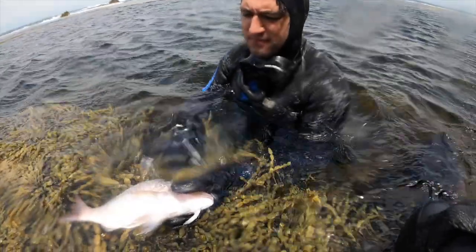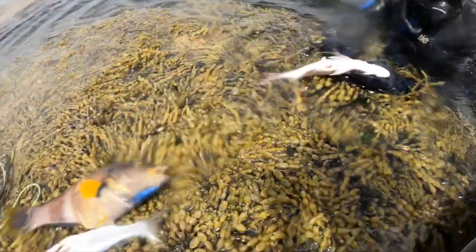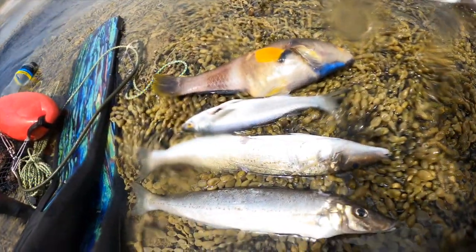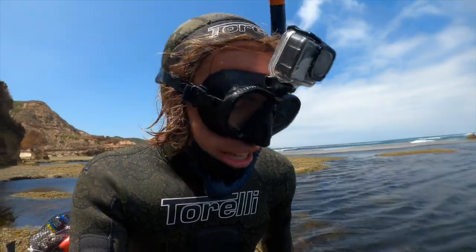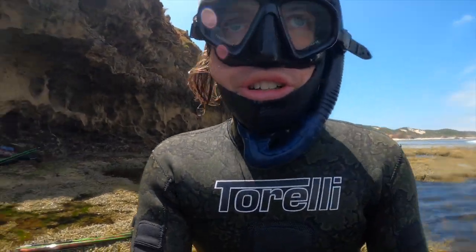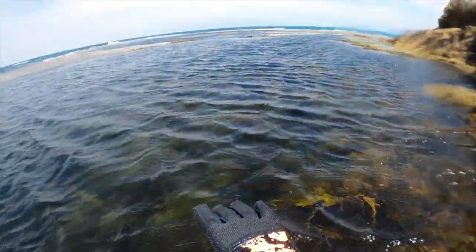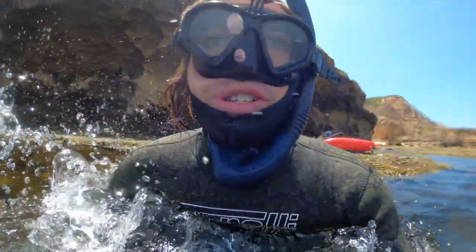So here's our catch after dive number two. We've got a beautiful little snapper, two King George Whiting — which unfortunately I didn't get on film because the GoPro died — a blue-throat wrasse, and a few other reefies. Absolutely stoked. We came in from a dive and just went for a snorkel in this little pool area, and we found some abalone over there. The water's crystal clear too.